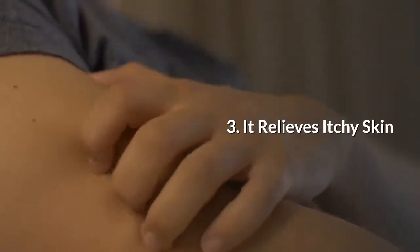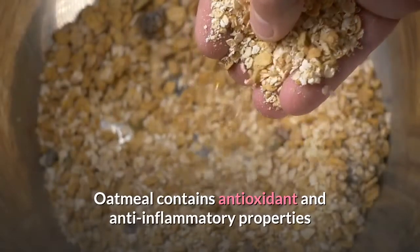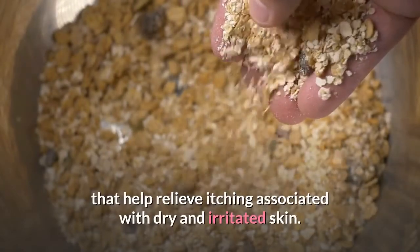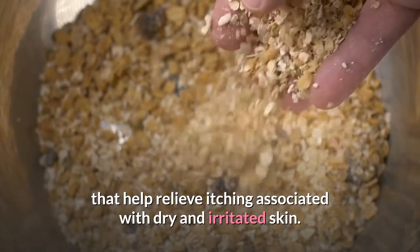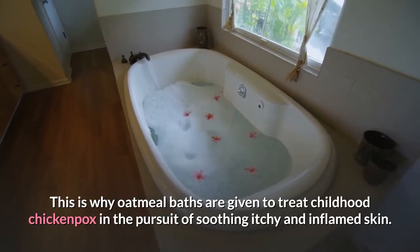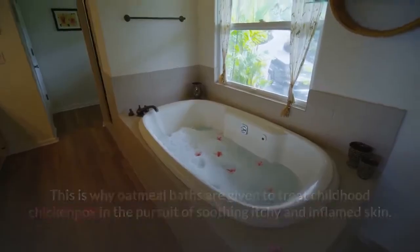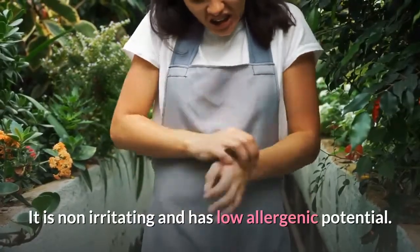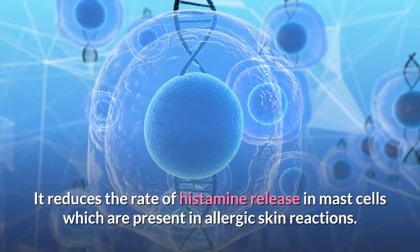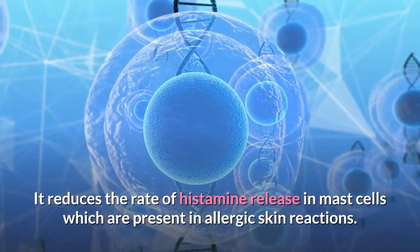3. It relieves itchy skin. Oatmeal contains antioxidant and anti-inflammatory properties that help relieve itching associated with dry and irritated skin. This is why oatmeal baths are given to treat childhood chickenpox in the pursuit of soothing itchy and inflamed skin. It is non-irritating and has low allergenic potential. It reduces the rate of histamine release in mast cells, which are present in allergic skin reactions.